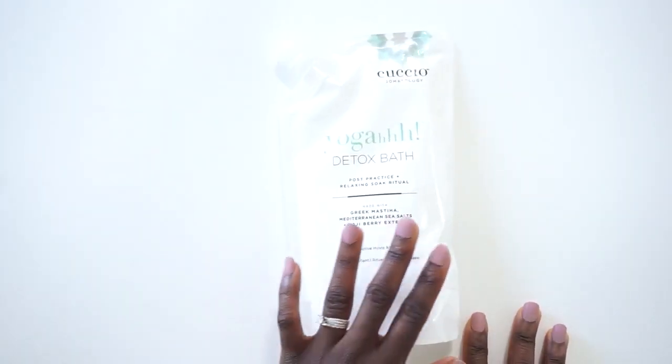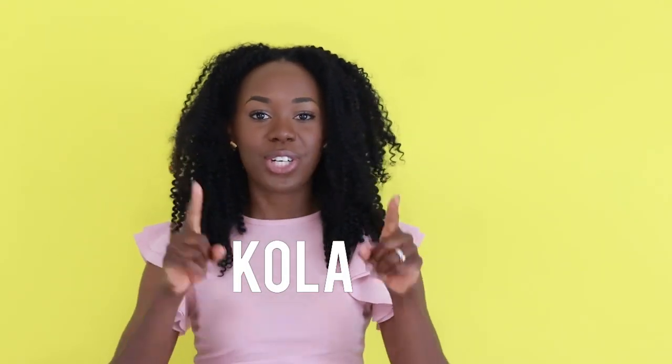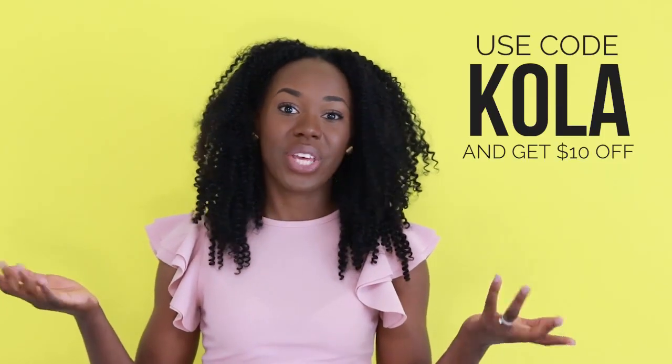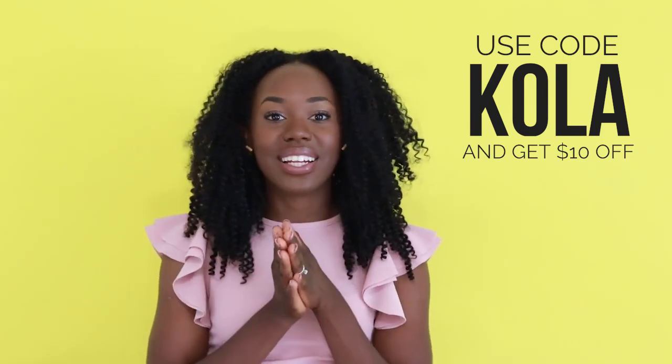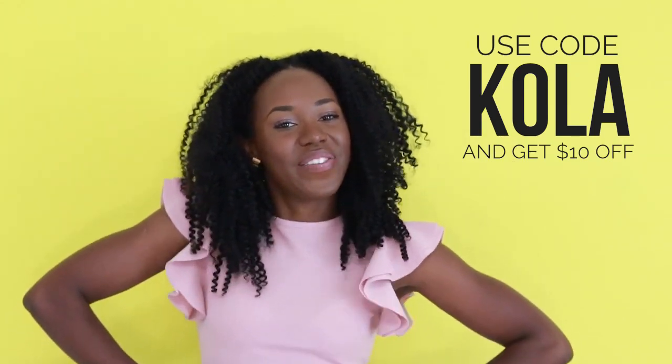Thank you so much for watching this video. I may have had just a little bit too much fun making it, but I hope you loved watching it. Make sure you use my code COLA to get $10 off your first month. What I love the most about this box is actually that it's not every month — it's every season. So it's like a little gift for you every season. I like that idea. So thank you for watching. I will see you in my next workout video.